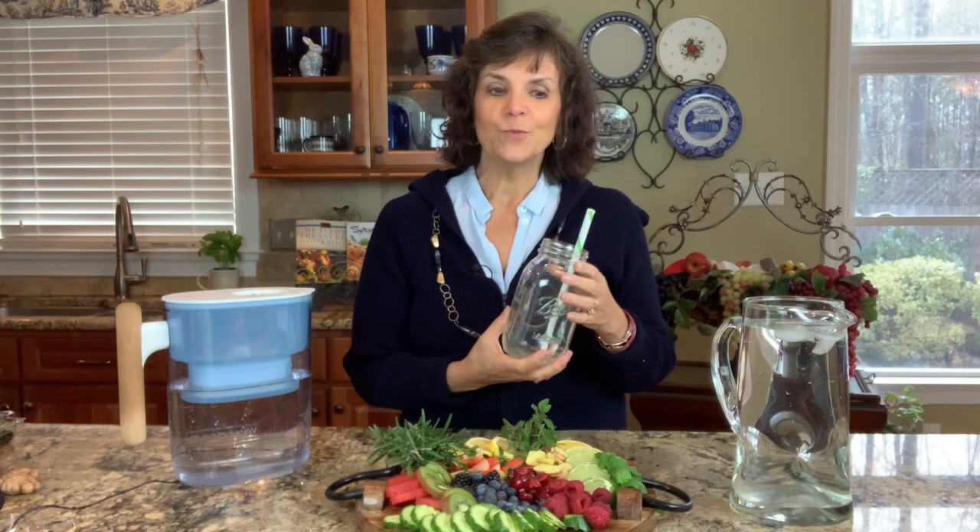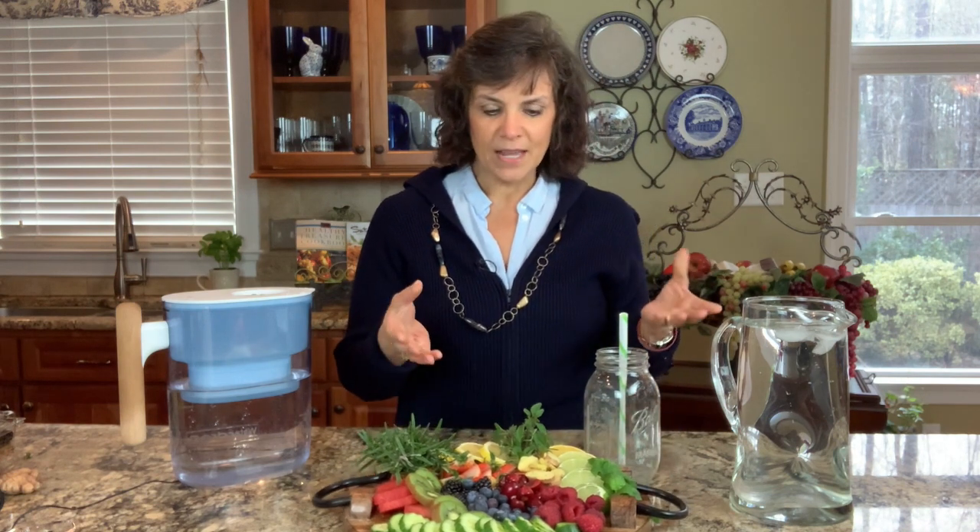Drinking infused water is really a great way to get the antioxidants and all of the nutritional benefits. I'm going to share with you my top five drinks and why they're going to be good for your diet today. The first drink is going to have some lemons.